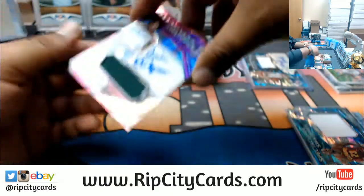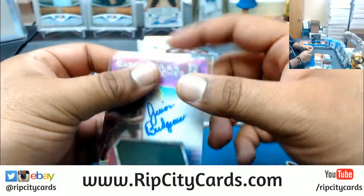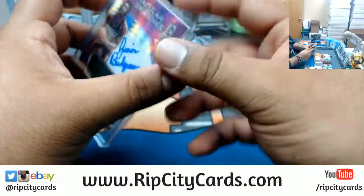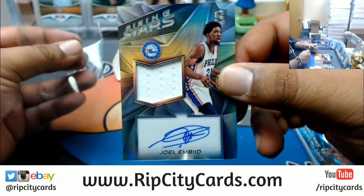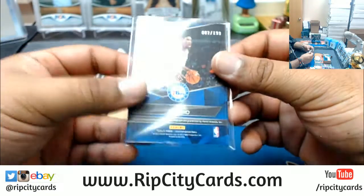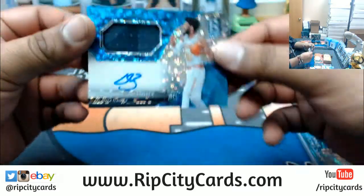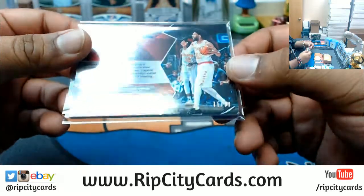Pretty sick autograph here for the Sixers — Joel Embiid. Couldn't keep the autograph all on the sticker unfortunately, but still a pretty sick card, numbered to 199. And last from this box is a rookie patch auto for DeAndre Bembry of the Hawks, numbered to 99.